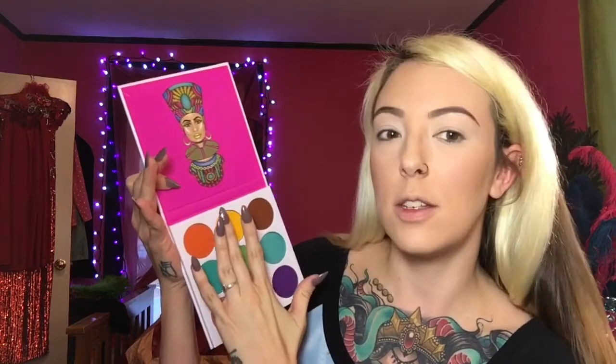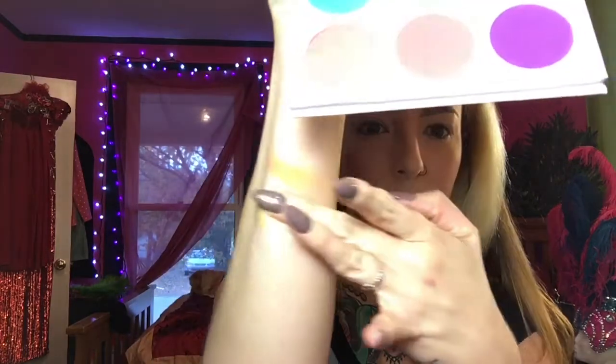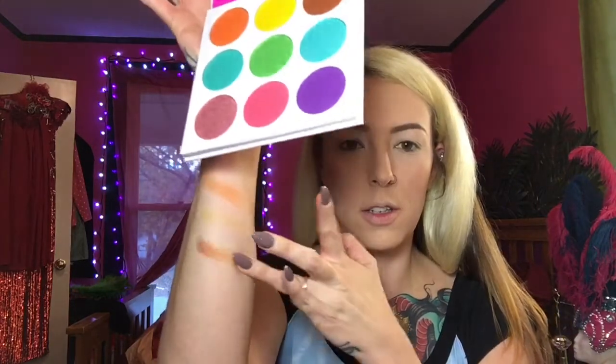Before we get started I want to do some swatches for you guys. I just think that this palette is so beautiful — it just calls to all my aesthetics. So let's do some swatches. I really want to try the orange, the yellow, and the brown. So there is the orange, the yellow, and then the brown. Really pretty. And then over here let's do the green shimmer, the turquoise. One swipe. Ooh, look at that green! Look at that, you guys.